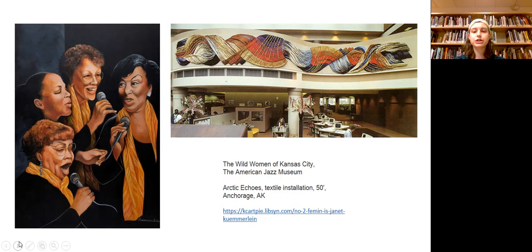Along with her textile work, she has created a series of female jazz artists for the American Jazz Museum, with her goal to create 12 individual paintings.